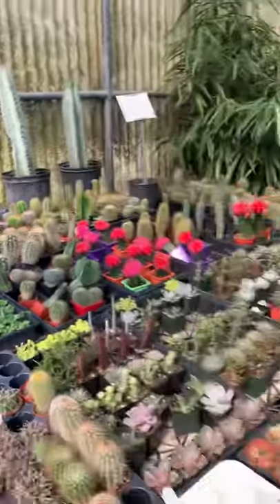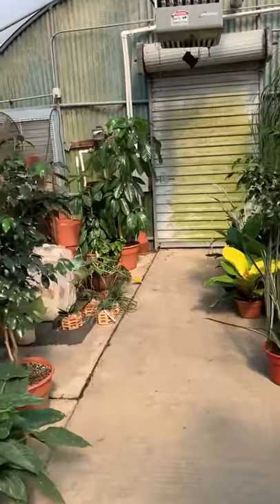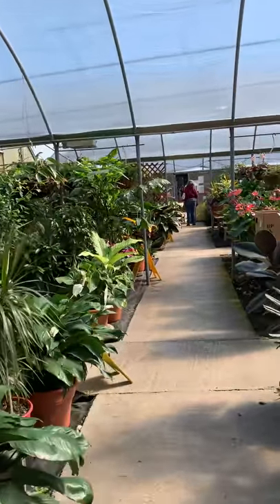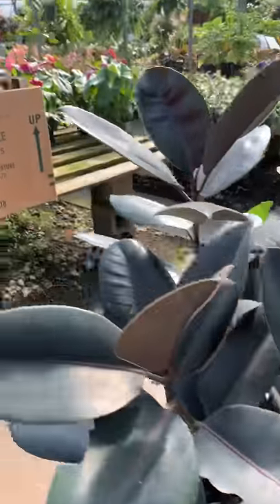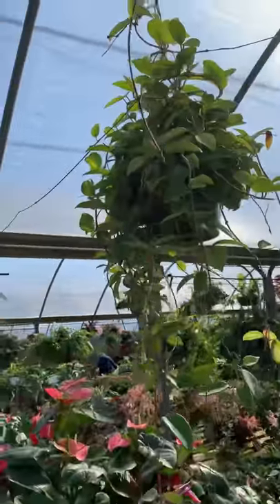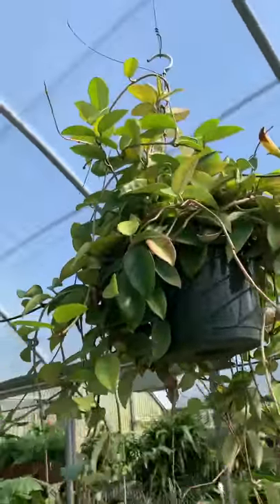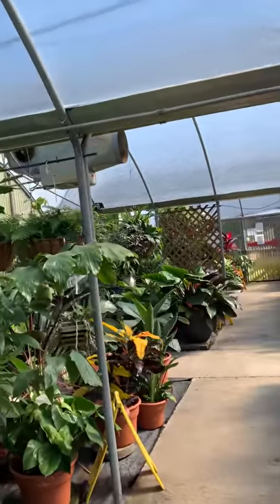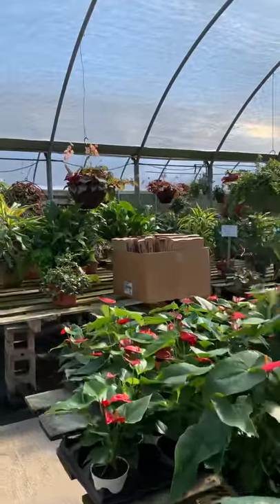Okay guys, I think that's just a little short tour of the place. Look at this Hoya, guys — so pretty! Wow. There's another Hoya I wanted to show you guys over here. I don't think it was for sale, but we can admire its beauty.